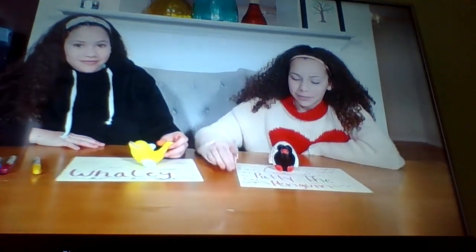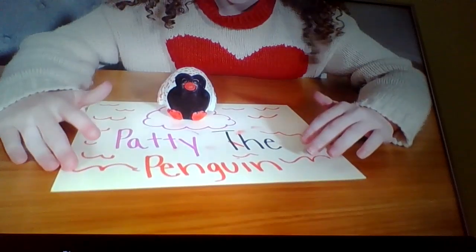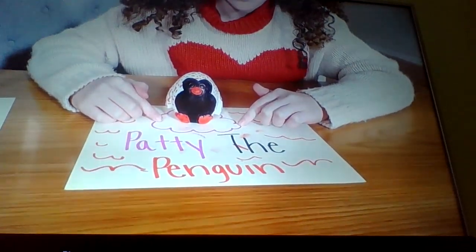Woo! Come take a look at mine. All right, guys. So I had Patty the Pangerine, and the sign — it kind of doesn't really make sense — but this is supposed to be water, but I didn't have blue, and that's an iceberg, but I didn't have blue.